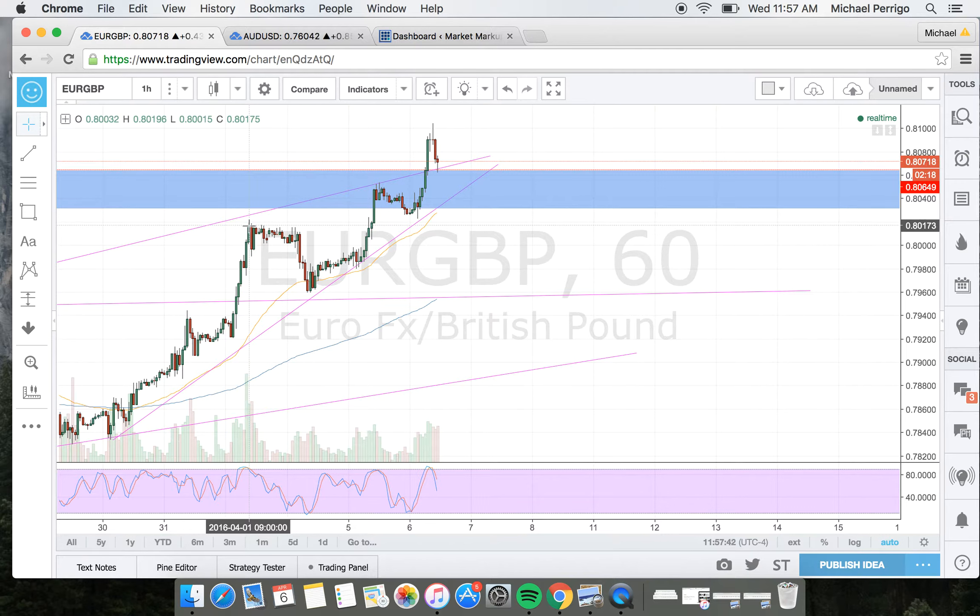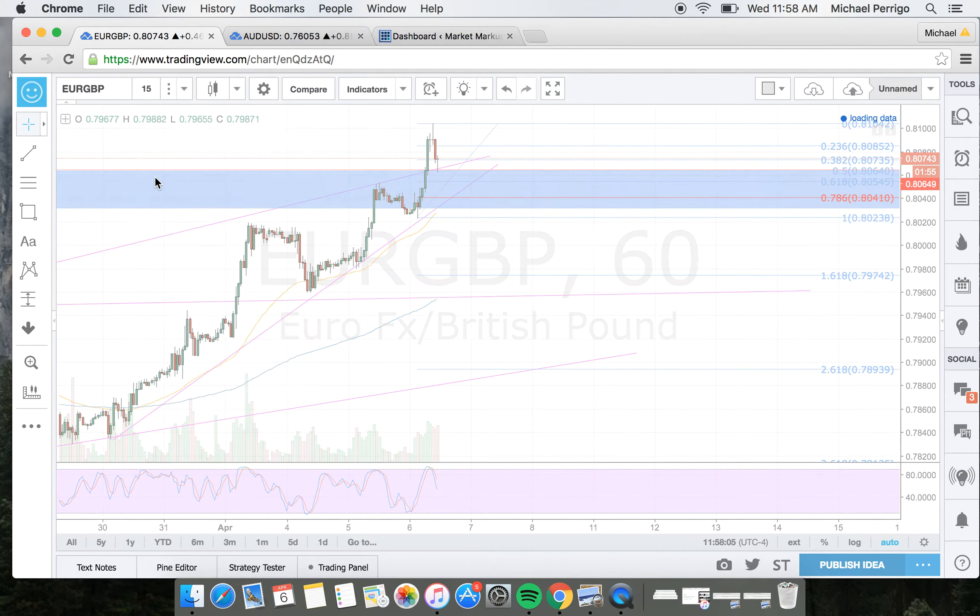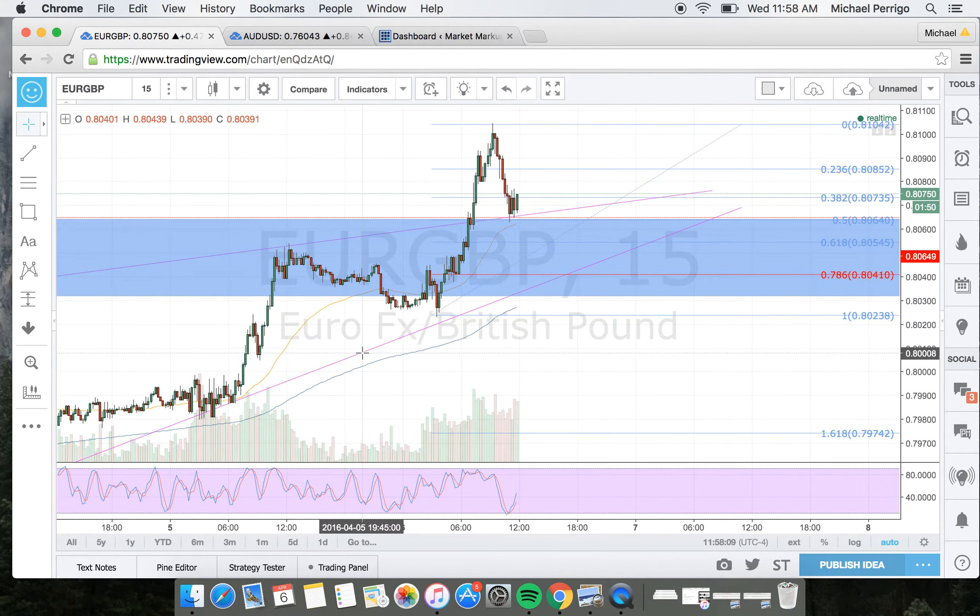So what I'd be looking for now is a retest, and we got just that. If I take my fibs from the low point here up to the high — I'm really ending at this high wick up — and if I zoom into the 15-minute chart, this really couldn't look any more picture perfect. Price retraced back down to three things: our broken little wedge channel, our 50 Fibonacci retracement, and our broken supply zone.